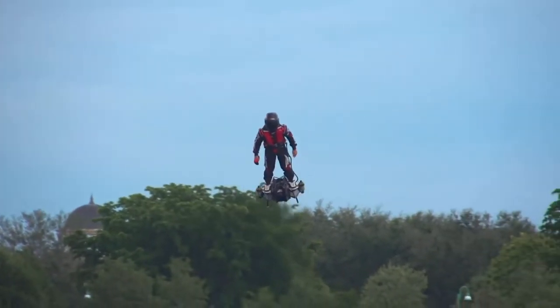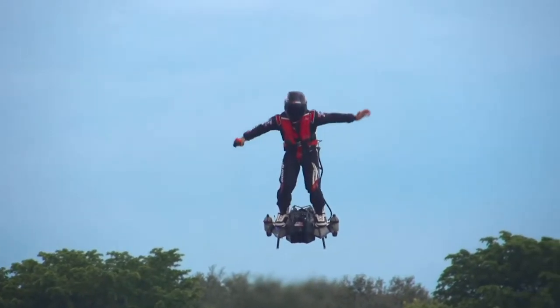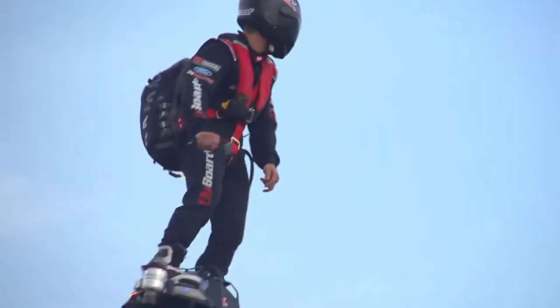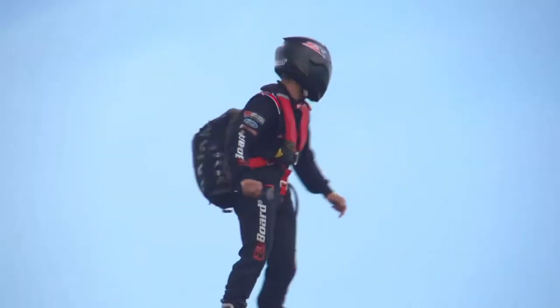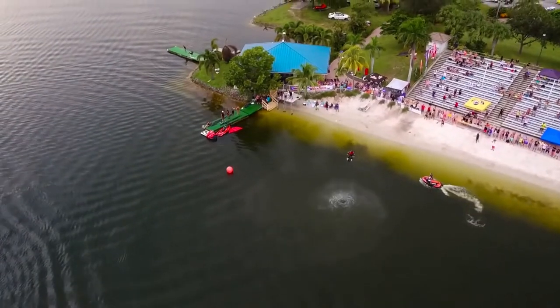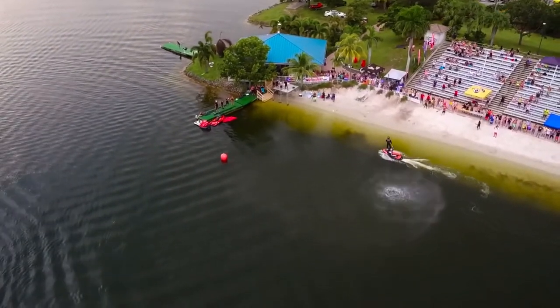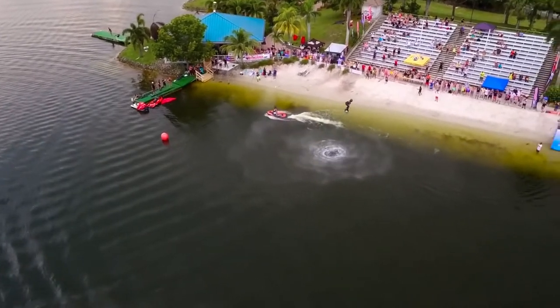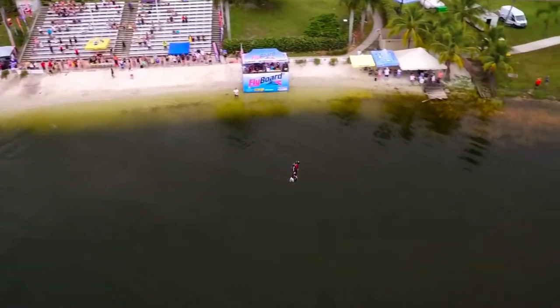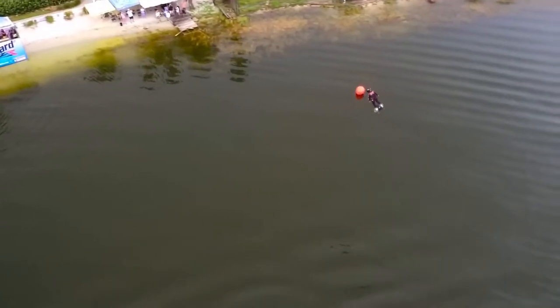This vehicle is designed based on a conventional flyboard which uses powerful water jets to lift a person in the air. The Flyboard Air in turn is equipped with jet engines that run on kerosene fuel. Fuel is fed to the engine from a backpack located on the rider's back. Therefore, the creators managed to get rid of the unnecessary pipes and cables which connect the device to the ground.